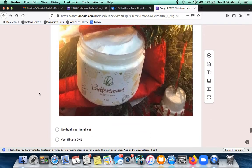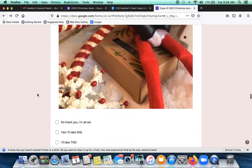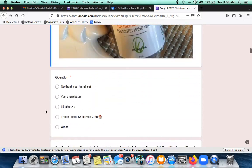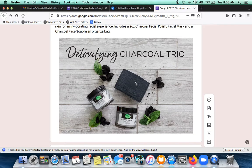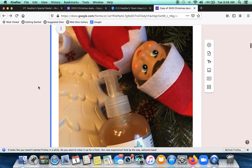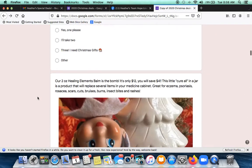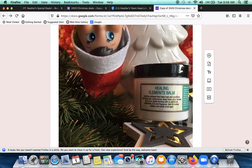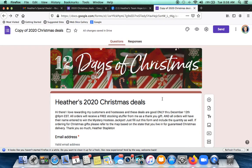The 12 Days of Christmas is usually run by highlighting one item per day. I went ahead and put all the deals in the survey so my VIPs can see everything at once — that way they feel special and know all my deals. So today I'll go live in my group and talk about the Detoxifying Charcoal Trio. Tuesday I'll cover the Tea Tree and Citrus Prebiotic Hand Wash. Wednesday I'll go live and talk about the Healing Elements Balm and how it's our number one seller. You can run the 12 Days however you want — you don't even have to do anything.